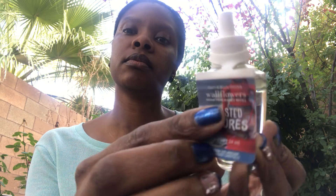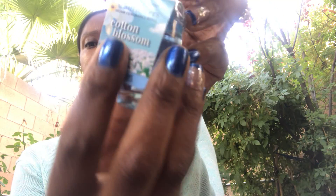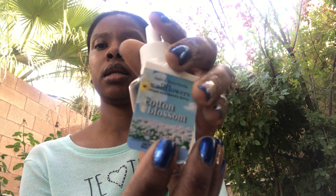The notes on Toasted S'mores are dark chocolate, fluffy marshmallow, and graham cracker with essential oils — that's going to be interesting. This one is Cotton Blossom — I think I've smelled this in a candle and it's really clean, like laundry clean. The notes are summer breezes, cotton blossoms, and white musk.